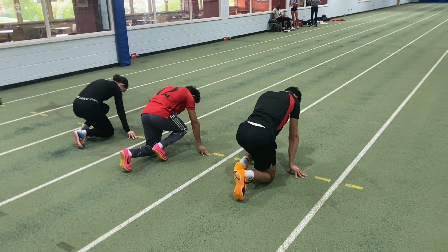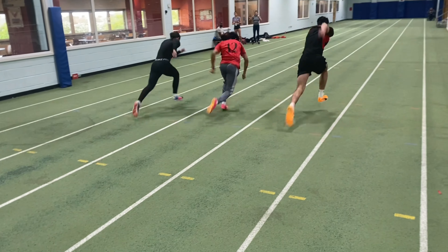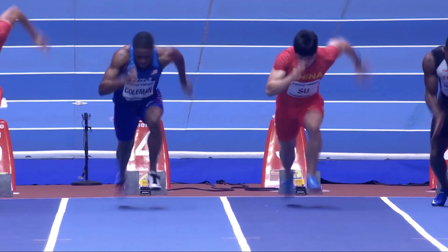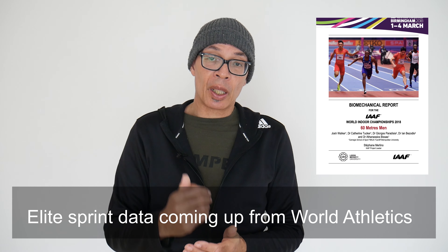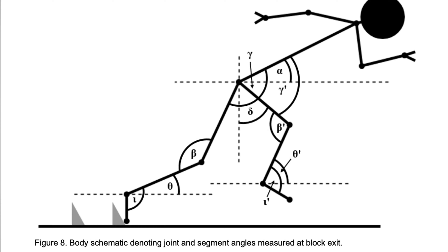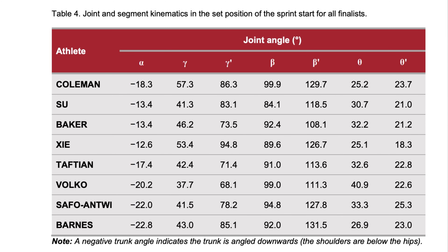If you're just starting out as a sprinter, or at an intermediate level even, you're not going to be able to start like Christian Coleman, Marcel Jacobs, or Shelley Ann Fraser-Price. They have a lot more power and technical ability built up over years and years. To hit the positions and angles that they do on block clearance and throughout acceleration is a specific skill that is honed over a prolonged period of training.